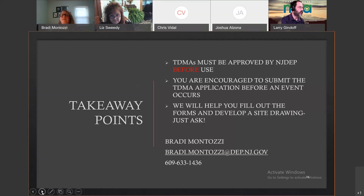Larry asks: is a TDMA necessary for temporary routine vegetative debris storage, such as branches from shoulders and parks stored until shipped? A TDMA can only be used during an emergency — it cannot be used for routine leaf or brush pickup from residents. The TDMA is only allowed to be used after generally a storm event.